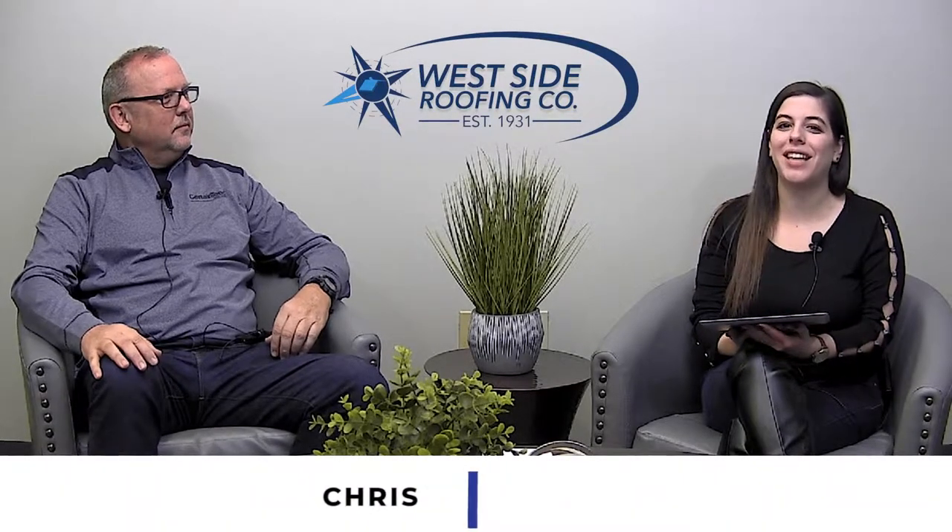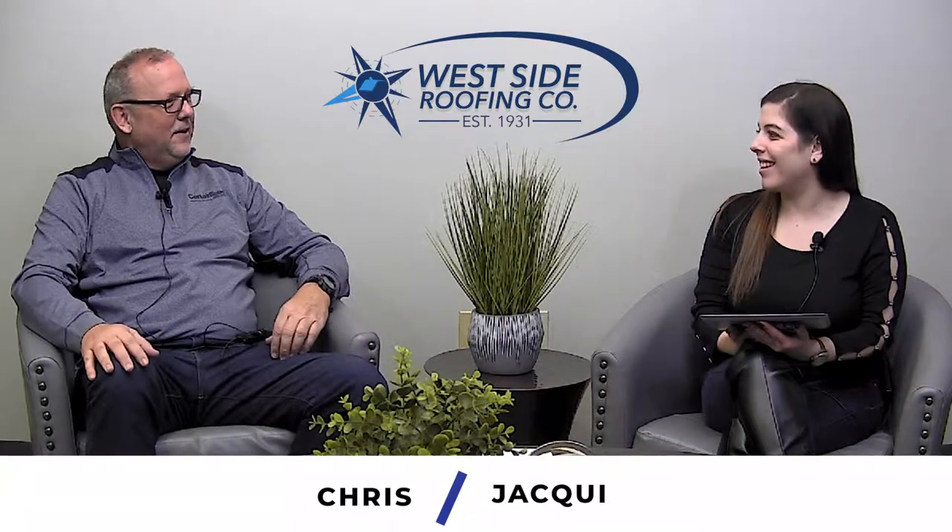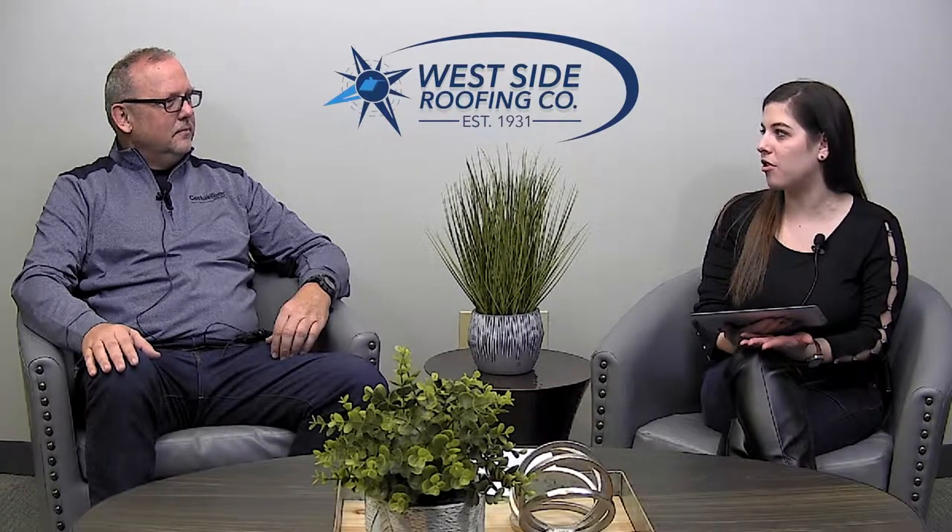Hi everybody, Jackie here with Chris from Westside Roofing. So today we're talking about the tear-off process when you're doing a roof.